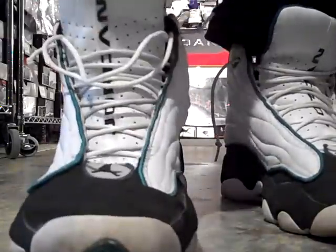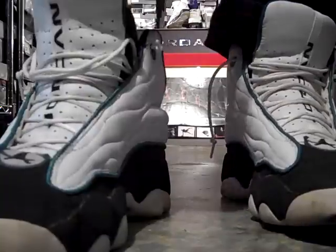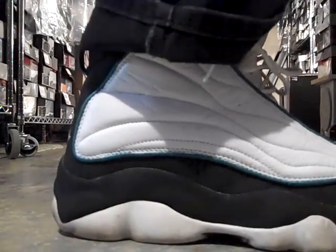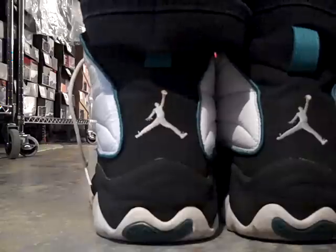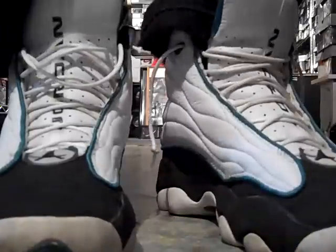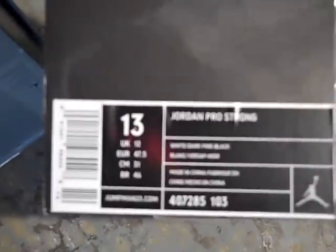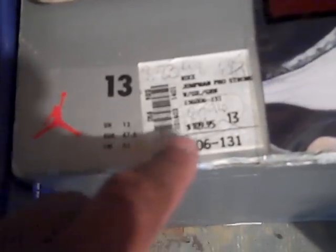Here is the other 1998 version of the Pro Strongs, which was called the Jumpman Pro Strong. Here is the box from this particular shoe — the gray box with the red Jumpman. And here is the retro of it. The original was $109.95, and the 2010 was $120.00 retail.